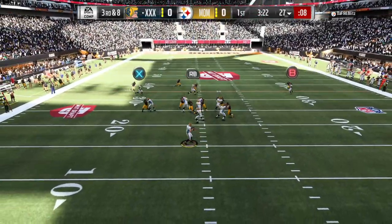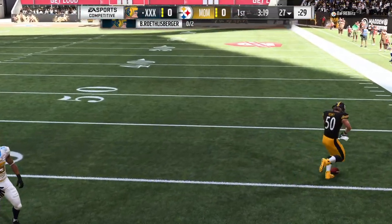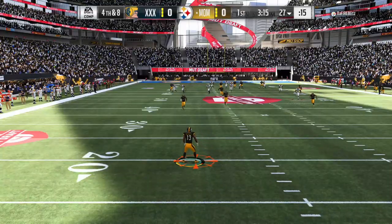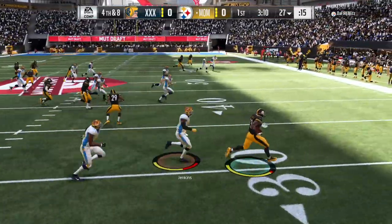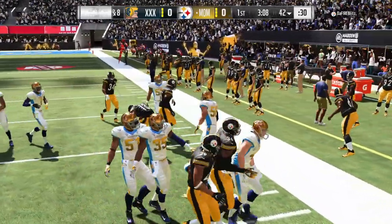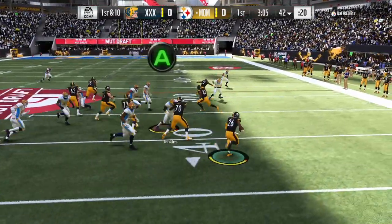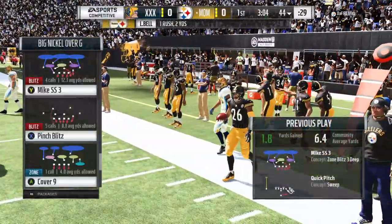From the gun on third down, that's Roethlisberger, and incomplete here on third down. Back in the return — 21 yards, well done on the return. Now the first carry for Le'Veon Bell, give him a couple on the carry there. Second and eight.